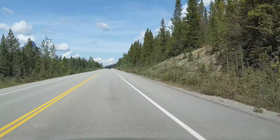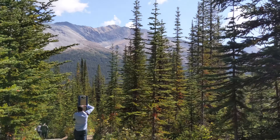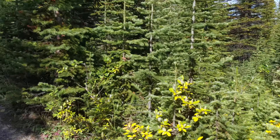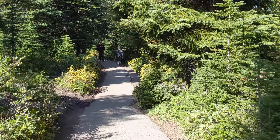Upon climbing the short 1.9 mile distance to the viewing point, you are greeted by what many consider to be one of the best views in Canada. Peyto Lake lies at an elevation of 1860 meters and it is fed by glacial water from Peyto Glacier.